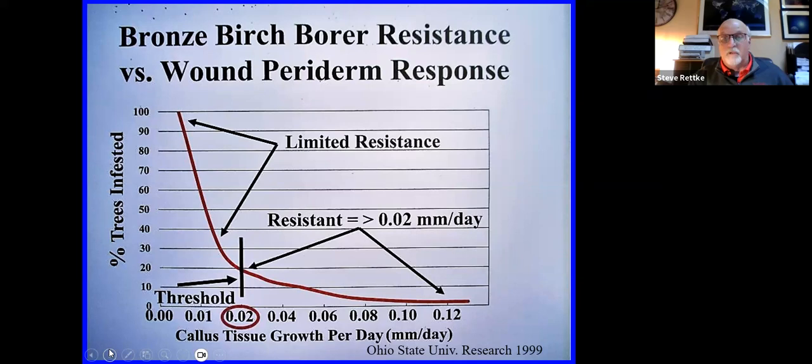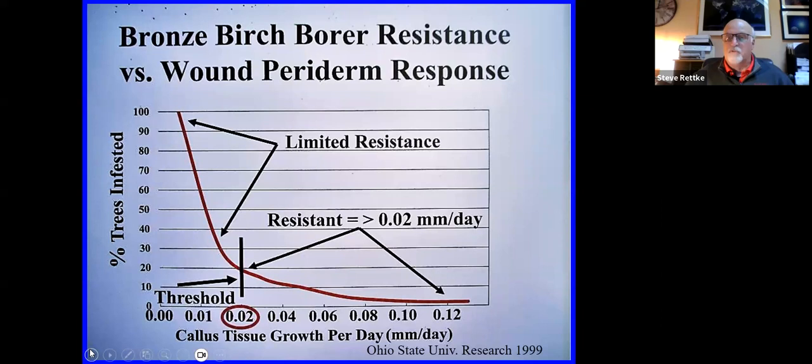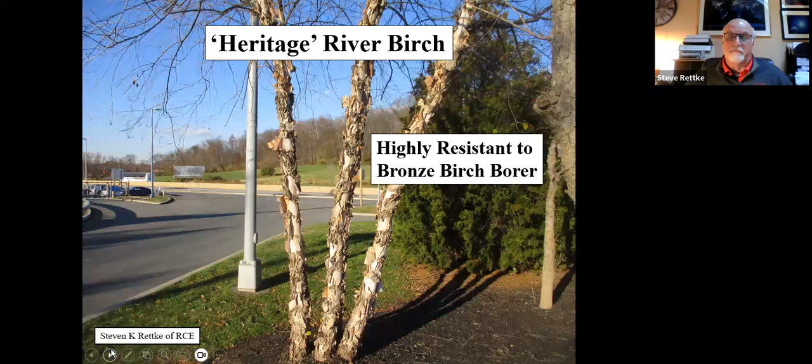We do know the heritage river birch is highly resistant to bronze birch borer. Going back to that graph, they're way out to the right — probably up around 0.12 or even beyond that — they're able to produce this wound paradigm very rapidly. That's why they have not a complete immunity, because they can get stressed too and lose some ability to produce the wound paradigm, but normally if they're at least fairly healthy, they have that great advantage. Usually the bronze birch borer doesn't even look at river birch trees because they realize they're not going to be successful feeding in them.